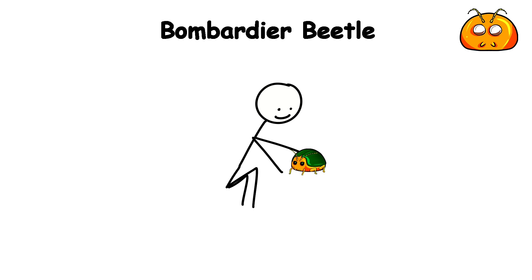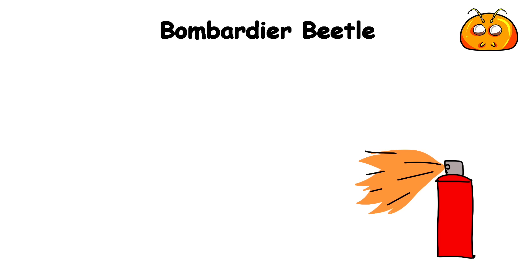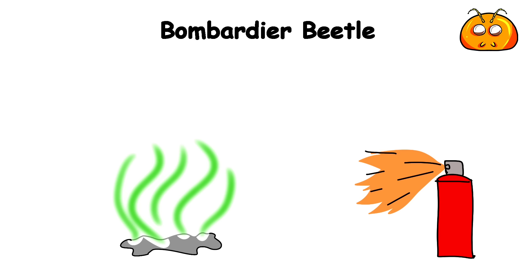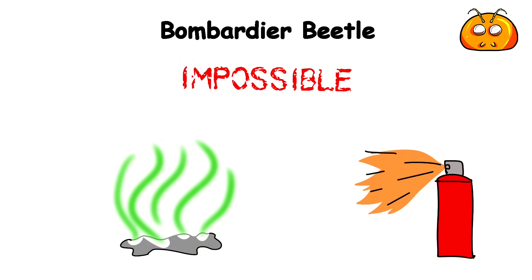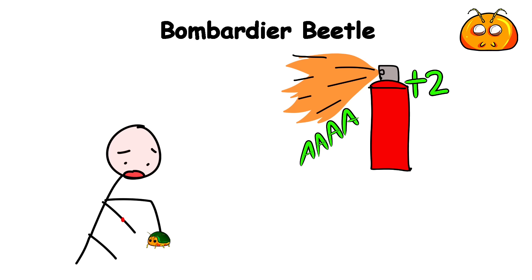One moment you're picking up a little beetle, and the next you're being sprayed with a scalding chemical blast that can reach temperatures upward of 212 degrees Fahrenheit. Not only is this toxic spray boiling, but it also has a horrible odor that's close to impossible to get rid of. And when you're screaming in pain and just about to put it down, it shoots two more sprays in quick succession so you get the point.